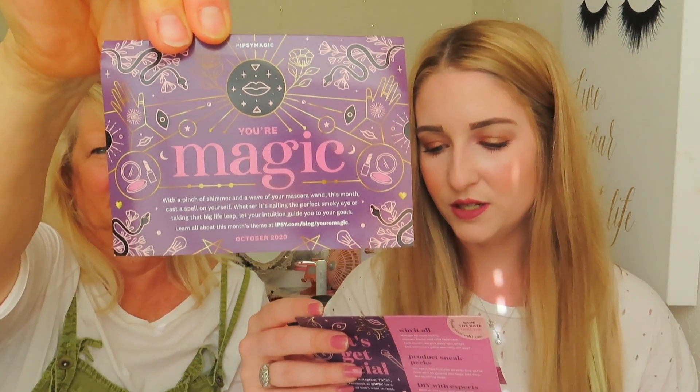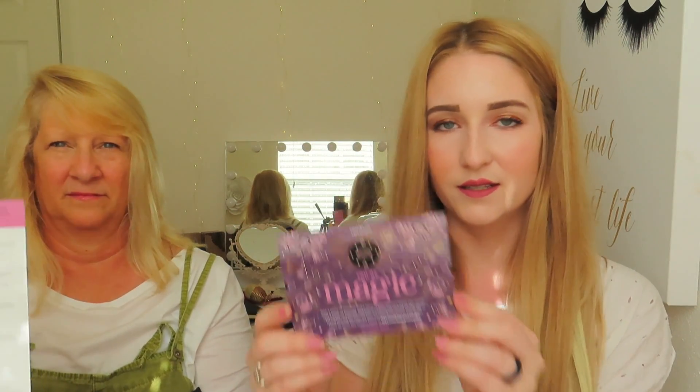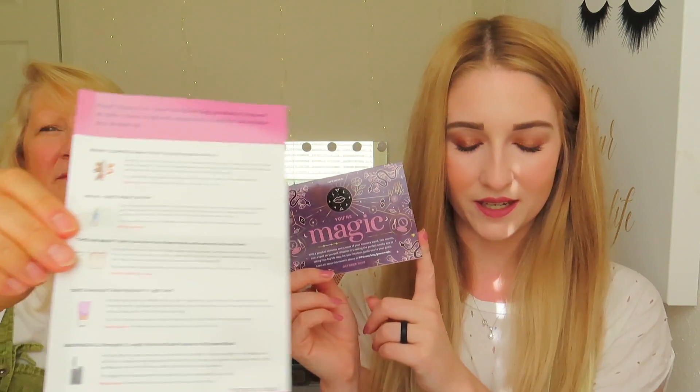I'll read the card — the theme for this month is 'Your Magic.' It says: 'With a pinch of shimmer and a wave of your mascara wand, this month cast a spell on yourself — whether it's nailing the perfect smoky eye or taking the big leap in life, let your intuition guide your goals.' With ipsy you always have the option of adding on products to your bag in addition to the five items. They have really good deals — $3 items, $5 items, some bundles around $16.